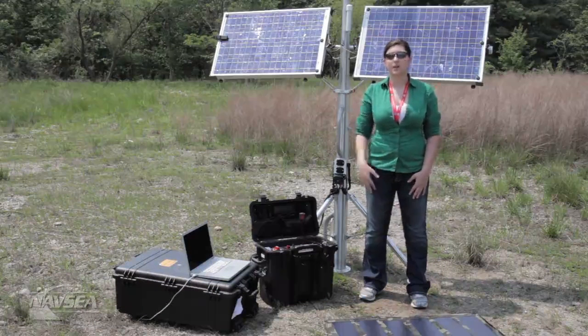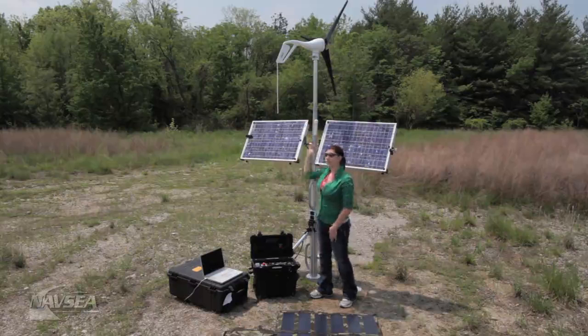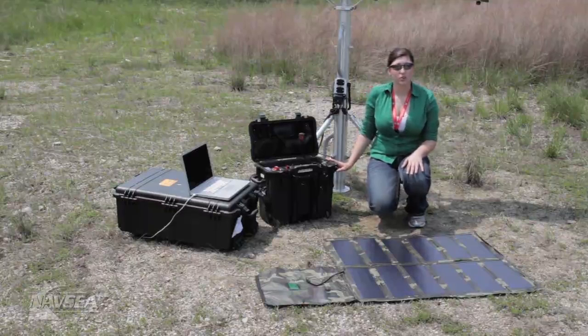So I brought along two devices to help discuss this. The first is the Solar Breeze, which contains two solar panels, a wind generator, and finally a load — or as we like to call it, a giant battery. The second device is actually a solar blanket, which is another form of solar panels that's just a little bit more flexible and easier to carry around.